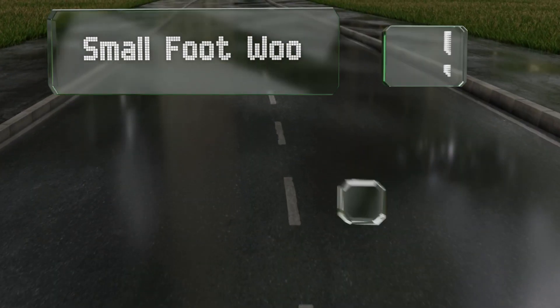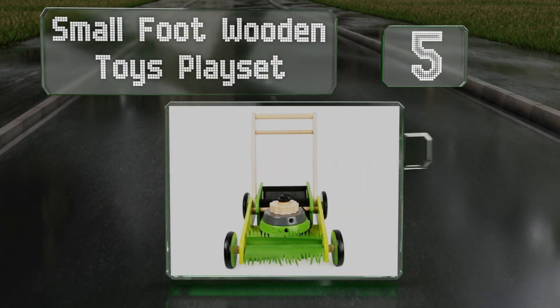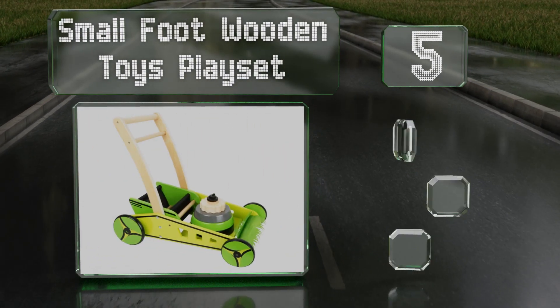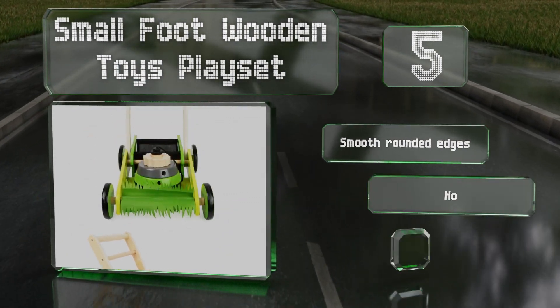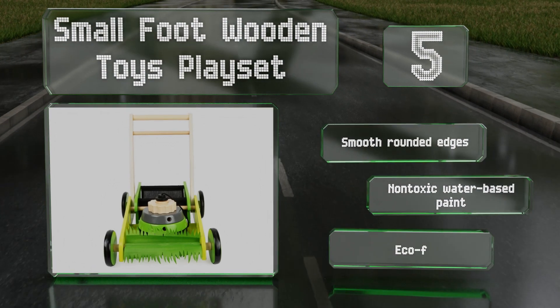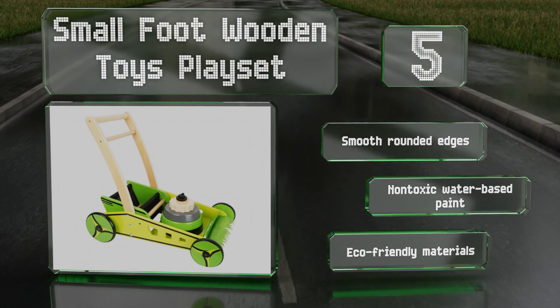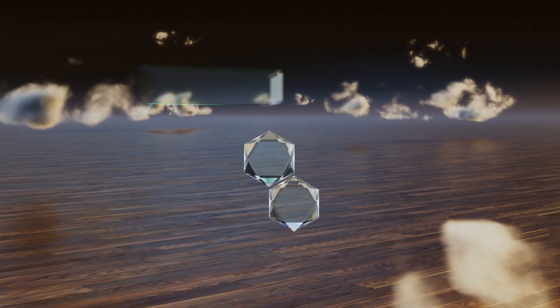At number five, the Small Foot Wooden Toys play set is designed in Germany and sports a height-adjustable handle that can help toddlers who are learning to walk. The pretend motor consists of five colorful components and youngsters can have fun stacking the shapes. It features smooth rounded edges, non-toxic water-based paint, and eco-friendly materials.